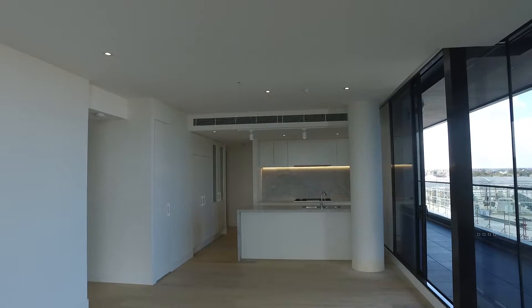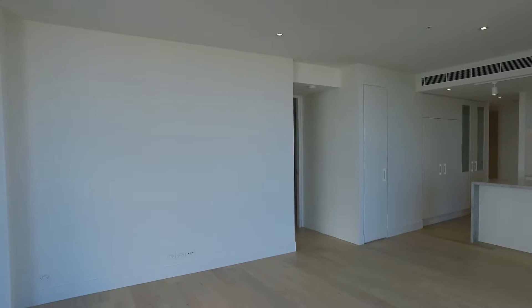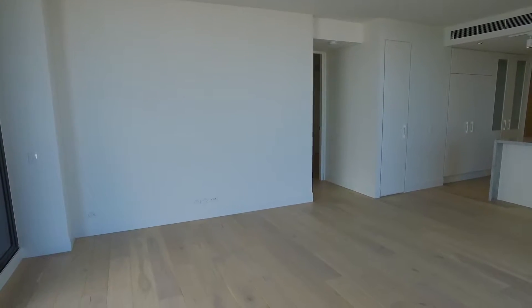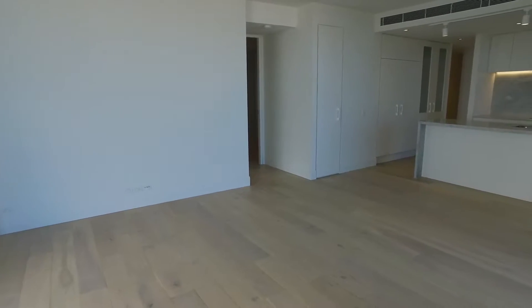I'm going to start in the lounge room. This is quite spacious and has heaps of light. It would be great for a nice family-sized couch, a good-sized TV, and would fit a good-sized dining table as well.